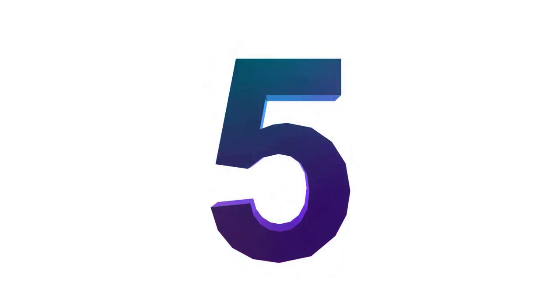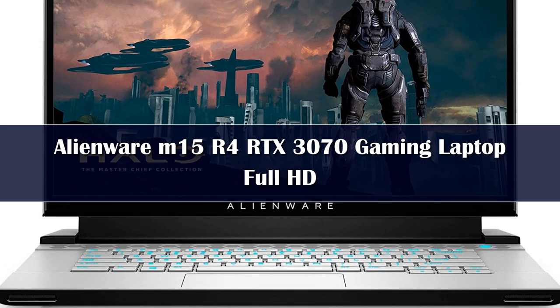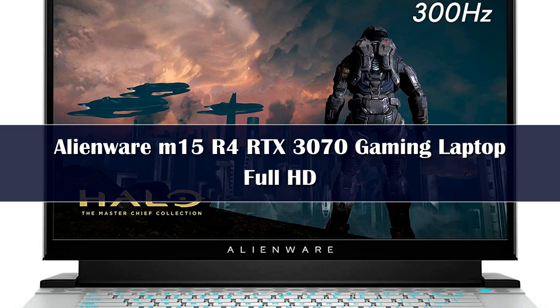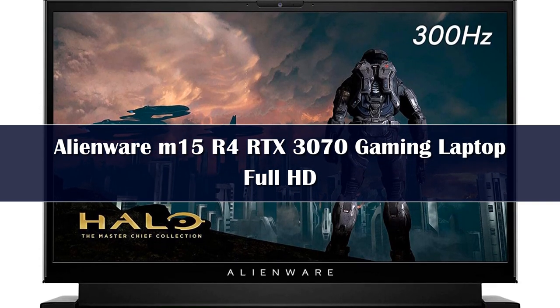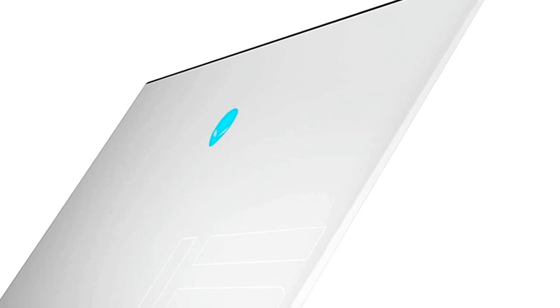Number 5: The Alienware M15 R4 might be smaller in scale than its M17 sibling, but that doesn't mean it's smaller in ambition. Our review model was outfitted with the NVIDIA GeForce RTX 3070, though configurations with the more powerful RTX 3080 are available for purchase. However, our benchmark testing still saw the 15-inch laptop topple averages across the board in games like Assassin's Creed Odyssey and Shadow of the Tomb Raider.